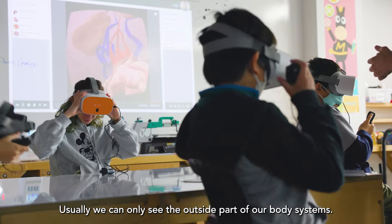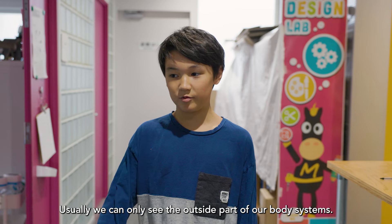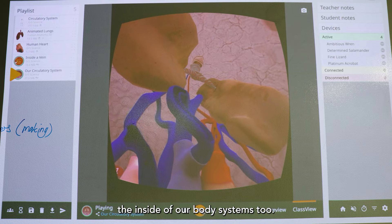Usually we can only see the outside part of our body systems, but this VR helped us and we got to see the inside of our body systems too.